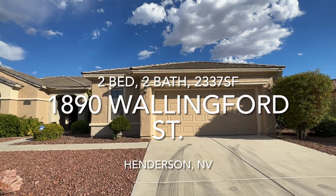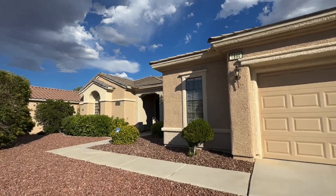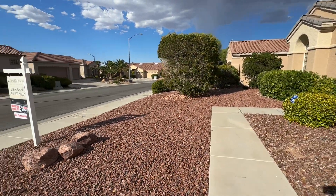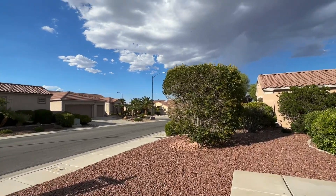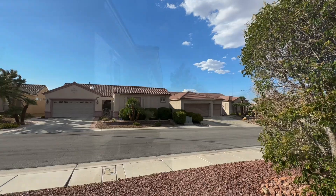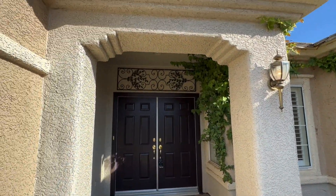This is 1890 Wallingford. Low maintenance front yard, typical of the Sun City community's homes. Nice entrance.